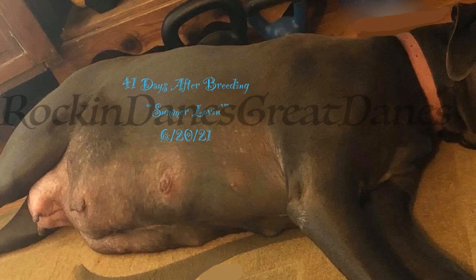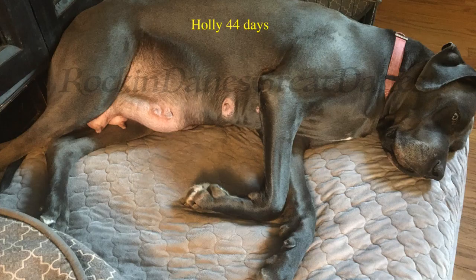41 days after breeding — definitely pregnant. There's no mistaking it now; she is definitely pregnant, and in this picture this is her second litter. Here we have 44 days. From the last slide to this slide, I hope you see the difference — this was her first pregnancy, first litter in this photo, as opposed to the last one which was her second litter. See the slight differences in the belly?